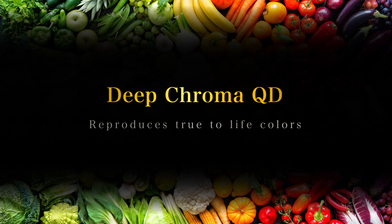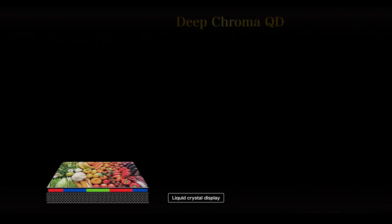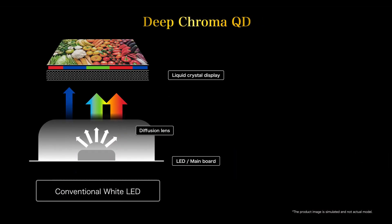Deep Chroma QD reproduces true-to-life colors. Deep Chroma QD, the latest wide color gamut technology, makes the three primary colors of light even more true to life than before.